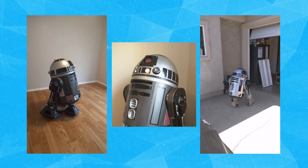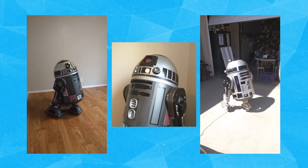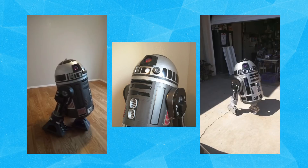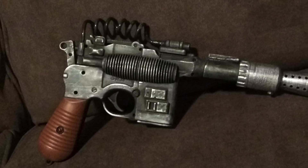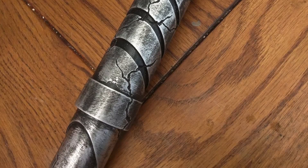He began researching the benefits of 3D printing after reading about how other community members were having success with it. When Greg first started building Astromechs and costume pieces, there was a ton of woodworking and metalworking involved, which were tough skills to perfect, not to mention high costs of materials and significant time investment. Once Greg educated himself on how to 3D model and the particulars of 3D printing, he was able to produce prototypes and finished props in a fraction of the time and for way less money.